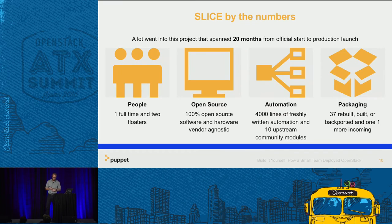Numbers quickly: one full-time person, two floaters including me who could bounce in and out as legacy infrastructure priorities changed. It did take 20 months, but this is a little misleading — that was from 'we're doing this' to production. The primary person on this project's only introduction to OpenStack was Swift at a previous company, where he did the implementation with SwiftStack.